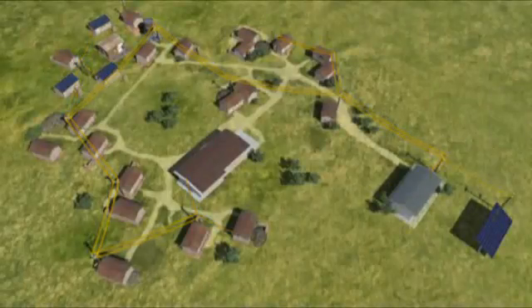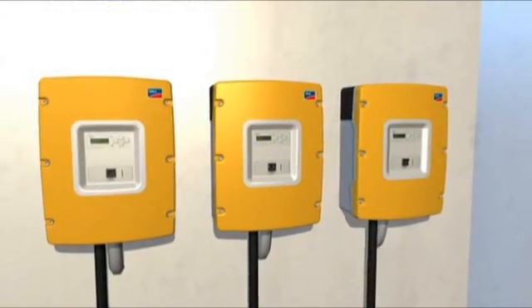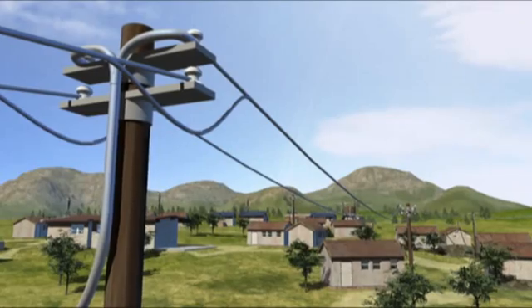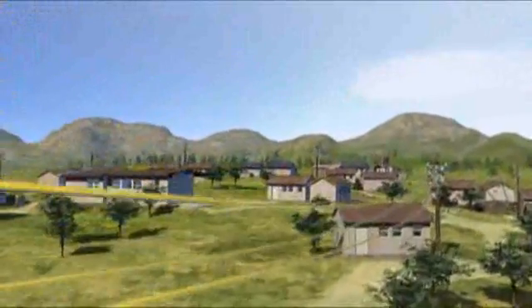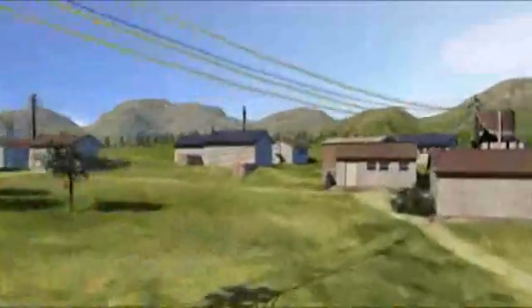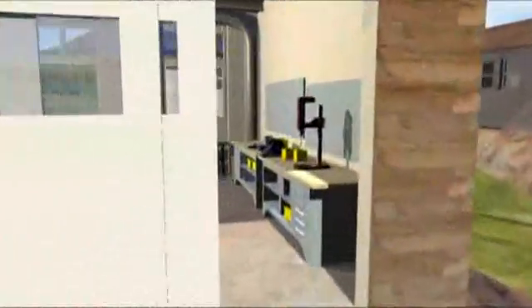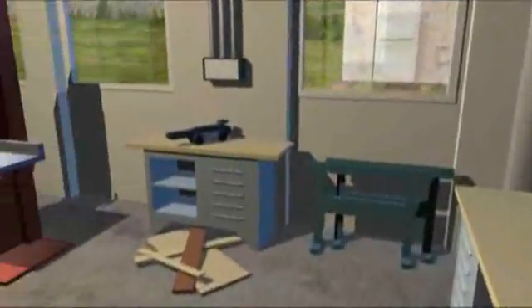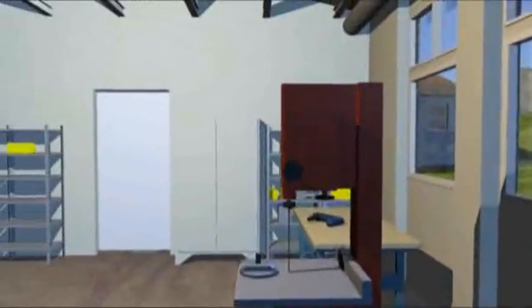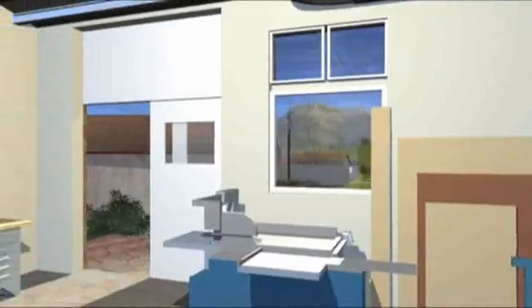With additional Sunny Island battery converters operating in parallel, the network can be expanded from single phase to three phase should energy consumption increase or if more powerful consumers such as machinery have to be supplied. The idea behind energy supply in remote regions is help for self-help — to enable such areas to set up their own supply structures, including adequately equipped workshops.